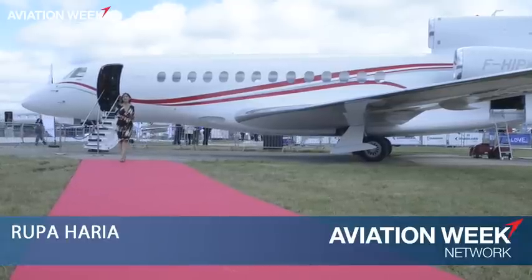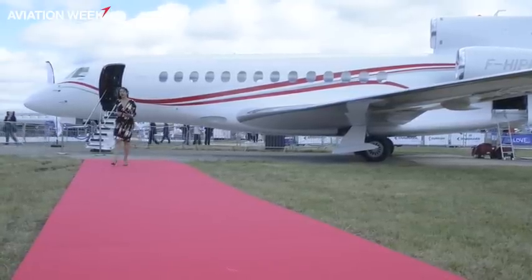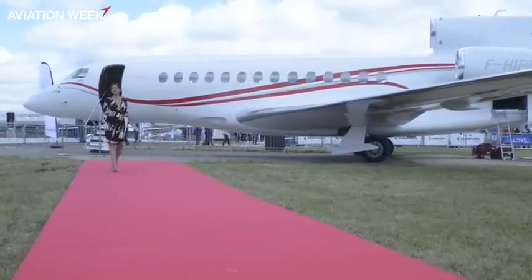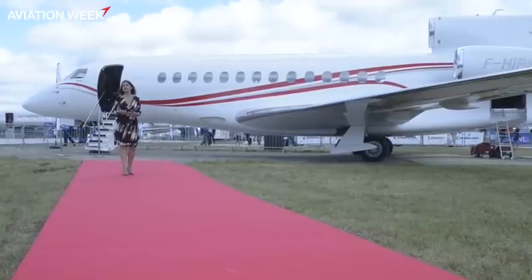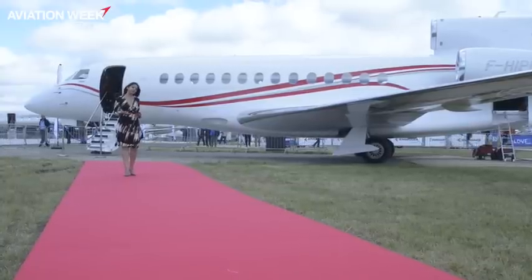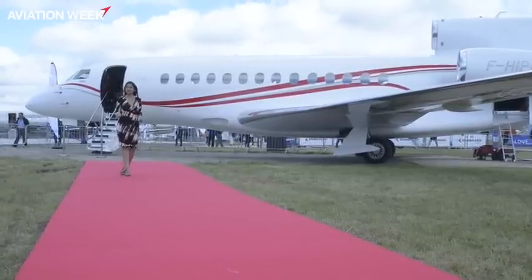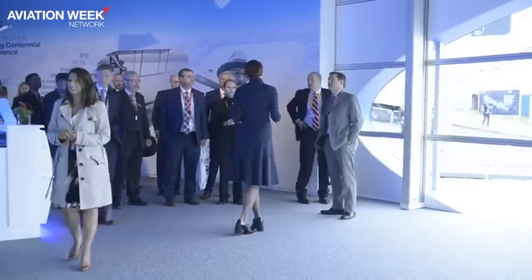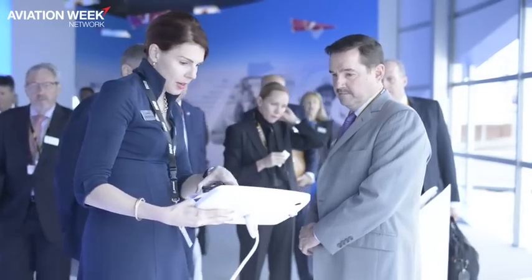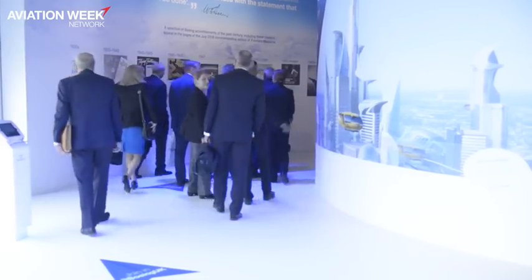In 1916, three aerospace icons were born. A hundred years later, all three are here at the Farnborough Airshow celebrating their centennials. Aviation Week visited Boeing at its centennial experience pavilion. This week marks a very special occasion — the 100th birthday for both Boeing and Aviation Week in Space Technology. Boeing has put on a special display here at Farnborough Airshow to commemorate this event.